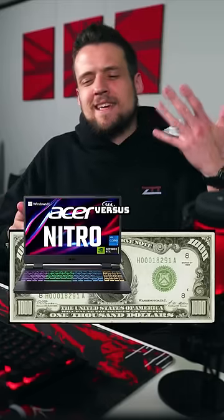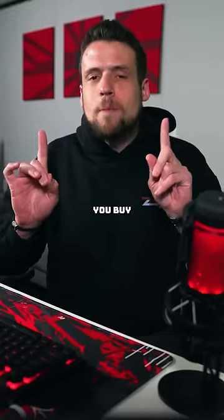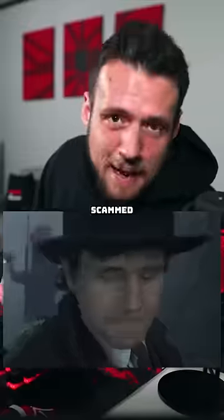A $1,000 laptop versus a $1,000 gaming PC — this meme is actually true, so let me explain. Just for the record, if you buy a $1,000 laptop or a PC from a trusted manufacturer, you're going to get a good product, if you don't get scammed, that is.